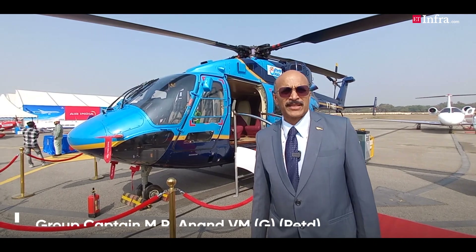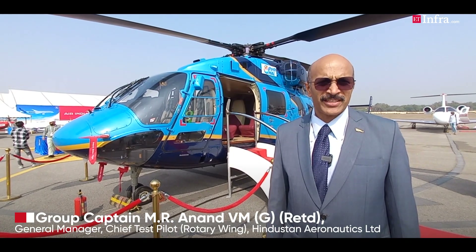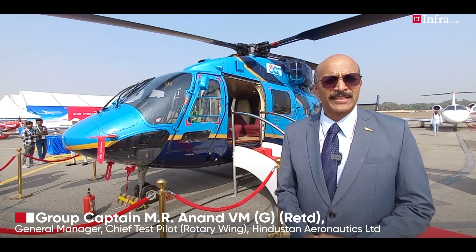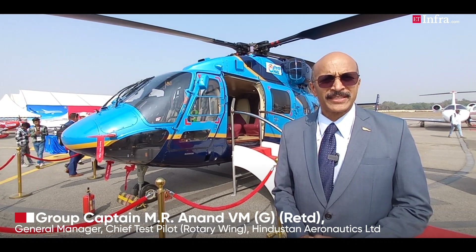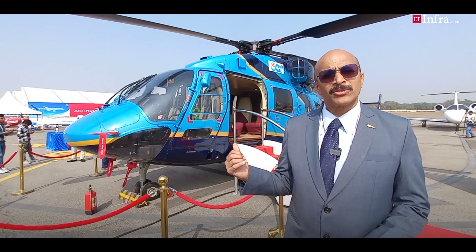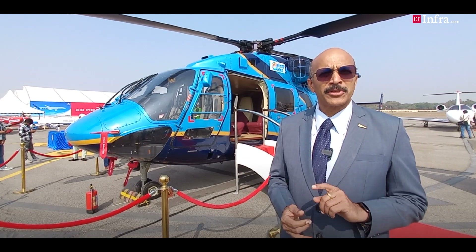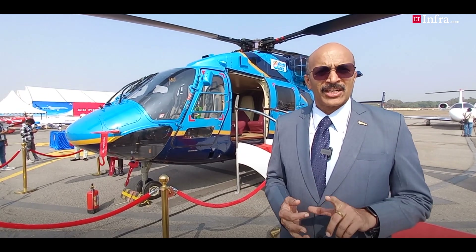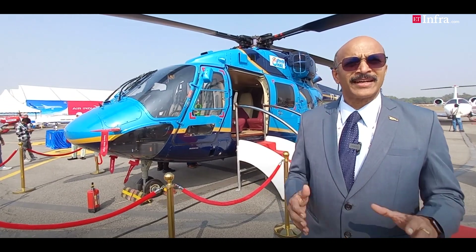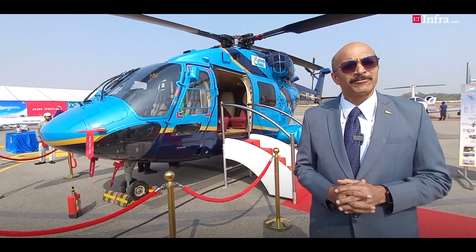I am Group Captain Nanan, Chief Test Pilot on helicopters at HAL. I look after the operations of helicopters for test flying and other related flying activities — not only on the Dhruv that you see here, but also on the Light Attack Helicopter, Light UTT Helicopter, Chetak, Cheetah, as well as Cheetal helicopters. This is our entire bouquet of helicopters on our inventory.